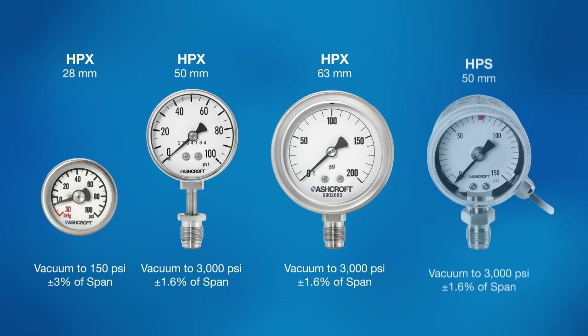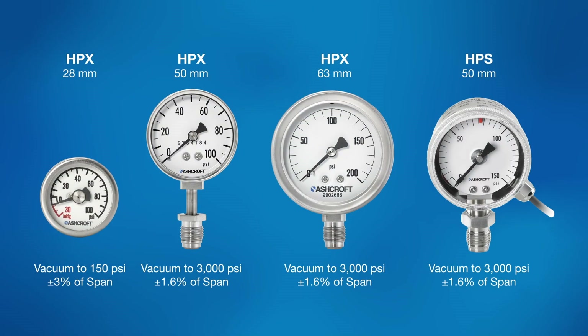Our high purity gauges include the HPX 28 millimeter, which offers a compact case design with diaphragm movement and an accuracy of plus or minus 3 percent of span. For higher pressure ranges, the 50 millimeter and 63 millimeter gauges offer ranges from vacuum to 3000 PSI with an accuracy of plus or minus 1.6 percent of span, and the HPS 50 millimeter provides an additional switch safety feature.